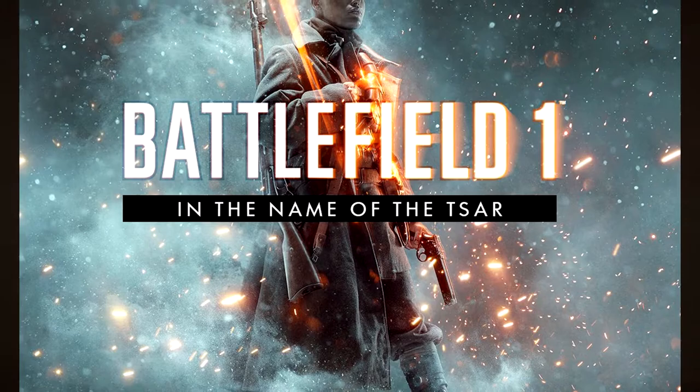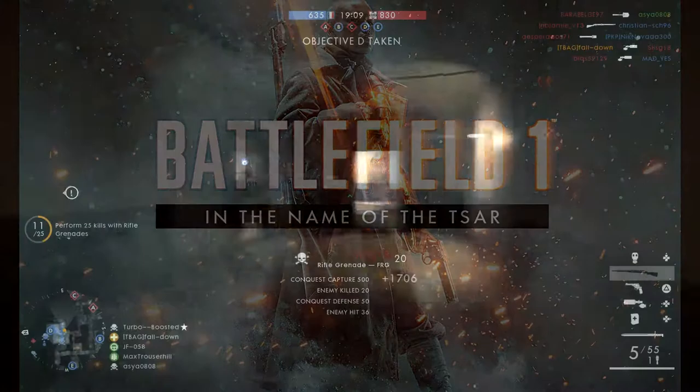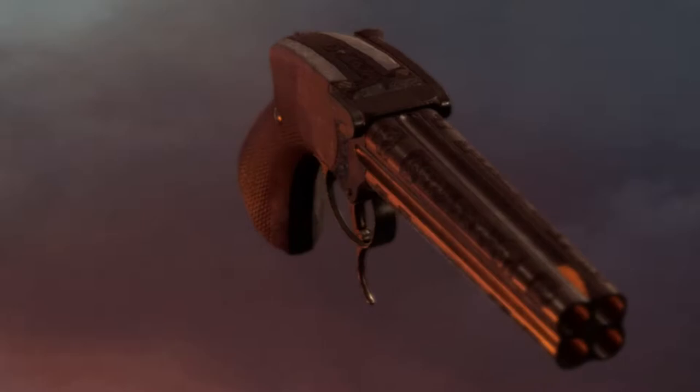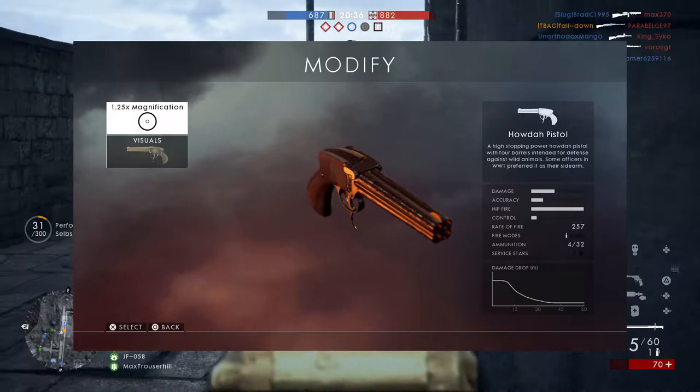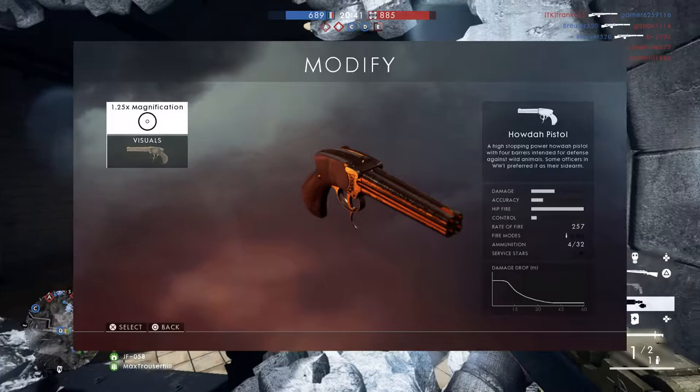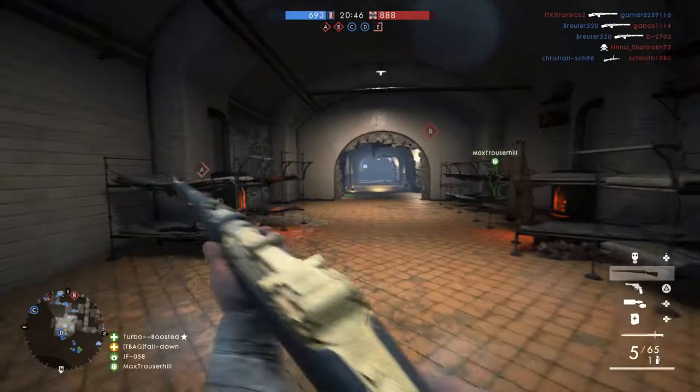If you look closely, this particular pistol that the female character holds has only one trigger. Now if you compare it to the existing Hauda pistol in Battlefield 1, you can clearly see two triggers on that one. Nevertheless, it's on the Hauda pistol in Battlefield 1 and it's not on this pistol in the promo picture for In the Name of the Tsar DLC. So does that mean we can expect a new kind of Lancaster pistol in the Russian DLC? In my opinion, it does look like it.